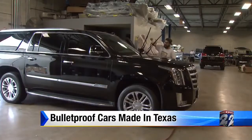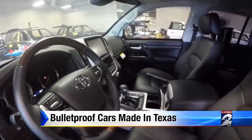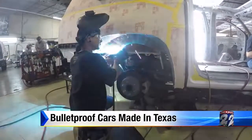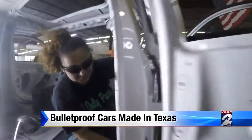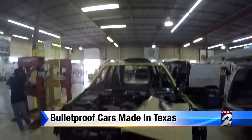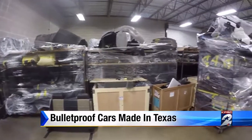Trent says most clients want to protect their families from kidnappings. He says many of their vehicles travel through Houston headed to the Middle East, West Africa, or Central America. Most of our clients are well-known in their country — either they're politicians, very wealthy businessmen, or celebrities in their specific country or region. They are high-profile individuals. Could criminals or drug dealers get their hands on one of these vehicles? Trent says it's unlikely. The U.S. government knows each client; an export license is required for every purchase.